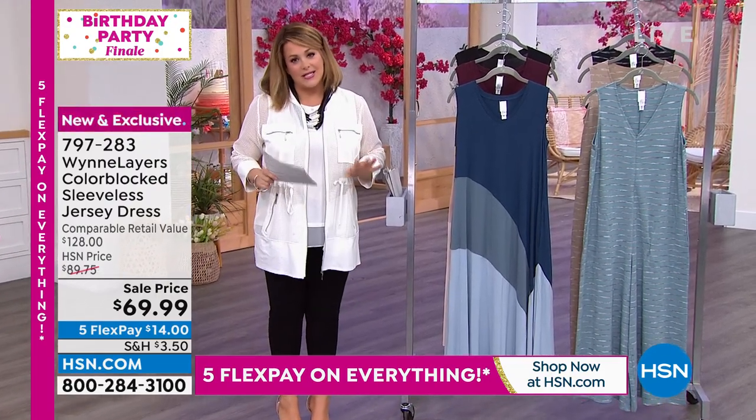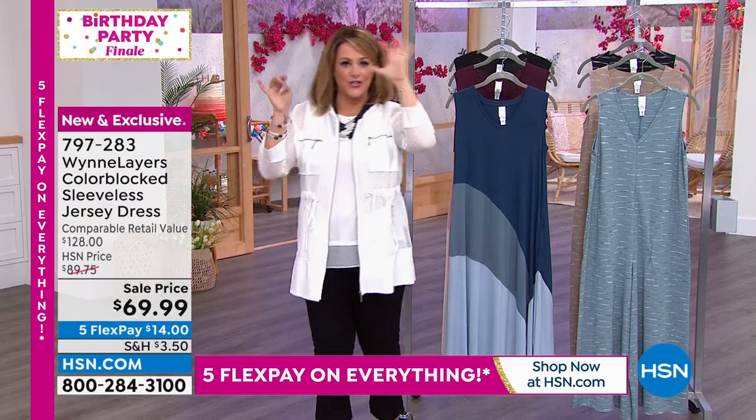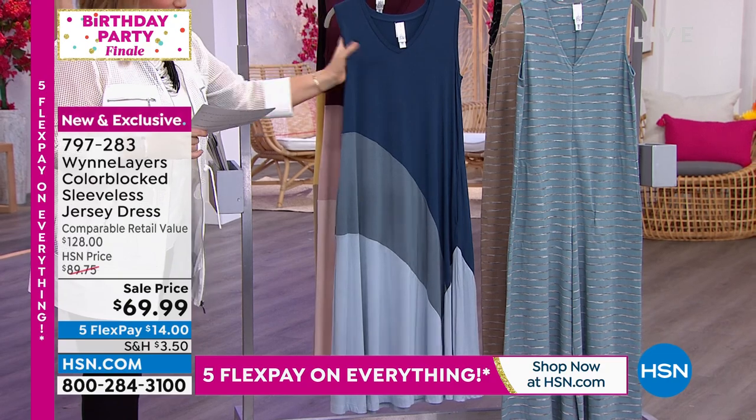You want the easiest prettiest dress. This looks like a resort dress, like you walked onto a five-star resort. All you need is your beautiful hat and your giant sunglasses and you're done. Pop it over your head. It's a V-neck design.